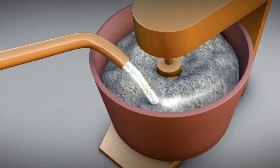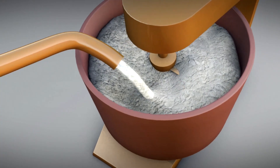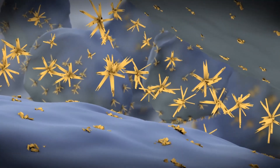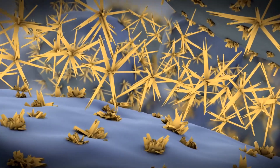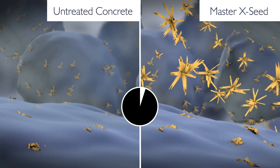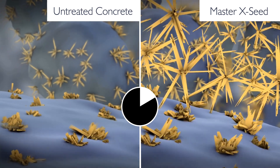The use of Master XSEED Admixture in concrete introduces millions of crystalline CSH nanoparticles into the plastic concrete mixture. These nanoparticles facilitate the growth of crystals between cement particles. This technology improves the hydration process, which increases early and late age strength development.